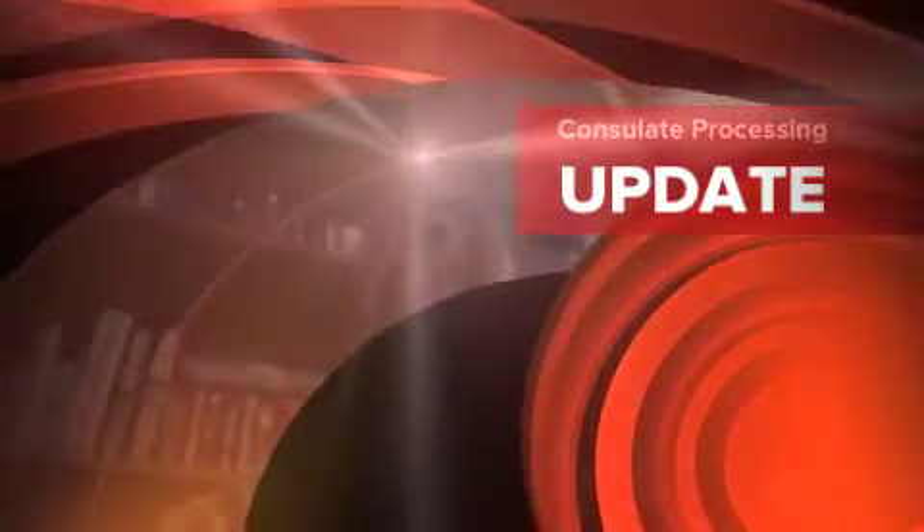Welcome to another edition of Coffee Talk with Immigration Attorney Brian D. Lerner. In this particular video, we are talking about consulate processing and the procedures that need to go forward in order for you to successfully process and come into the United States.